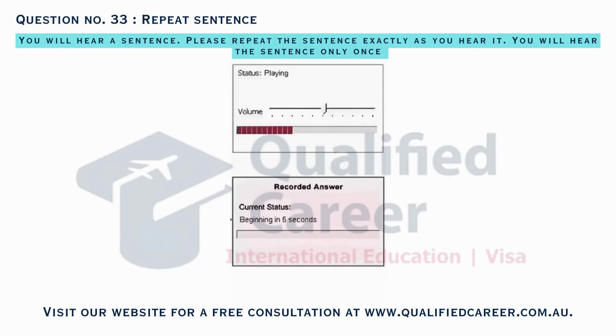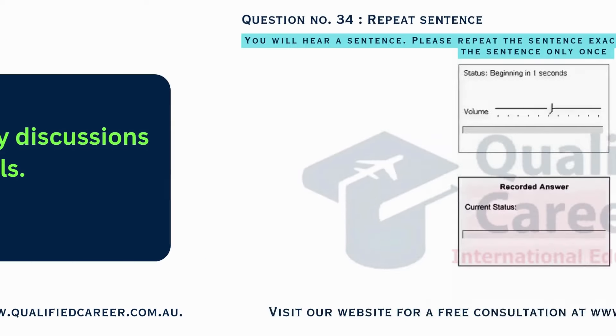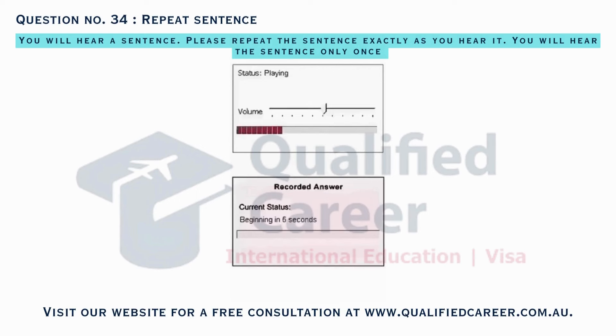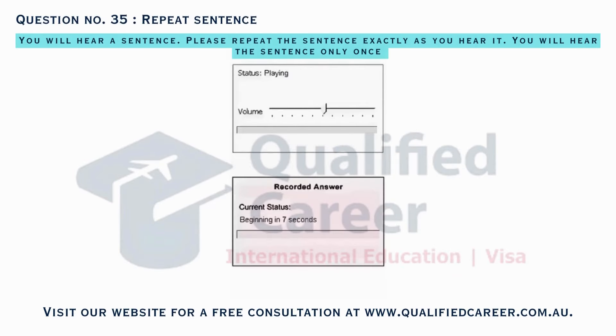Join the book club for lively discussions on popular novels. The community choir welcomes singers of all skill levels to rehearsals.